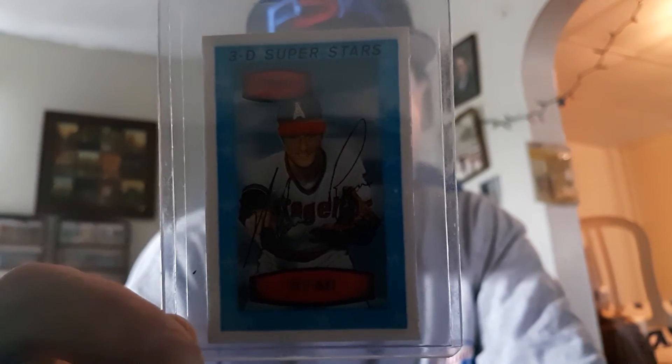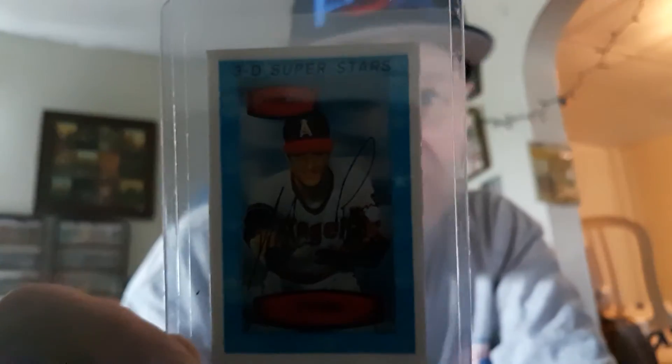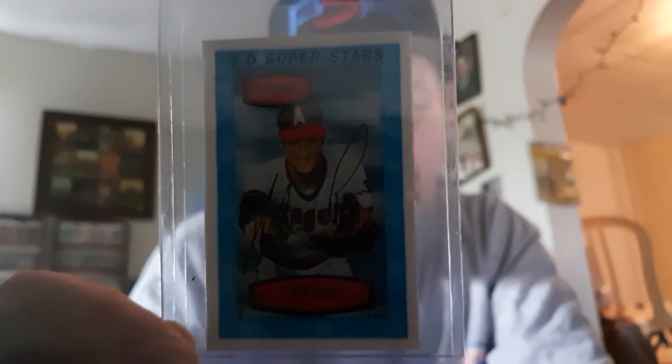So the great Nolan Ryan, 1975 Topps Kellogg's card, number 26 of the set. There you have it, guys — another beautiful card to show you today. You guys take care, have a great one. Remember to collect what you like and keep loving the hobby, and we'll see you soon in another video. Take care.